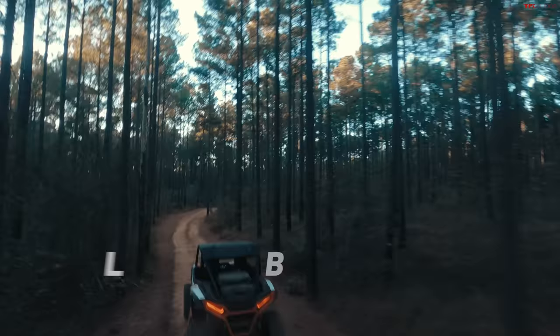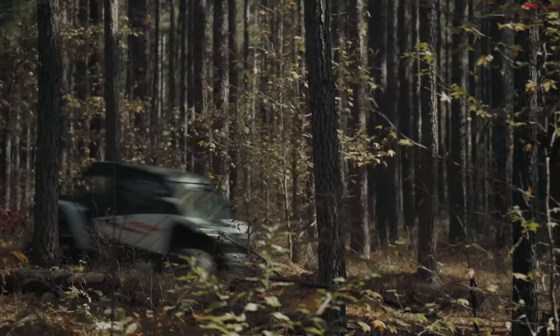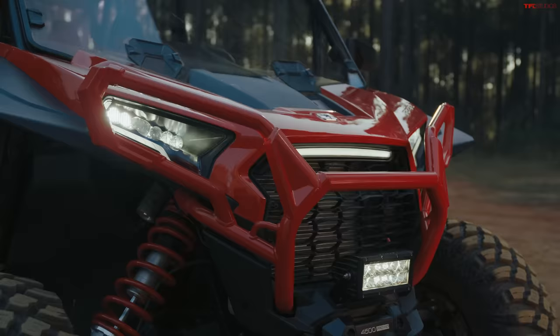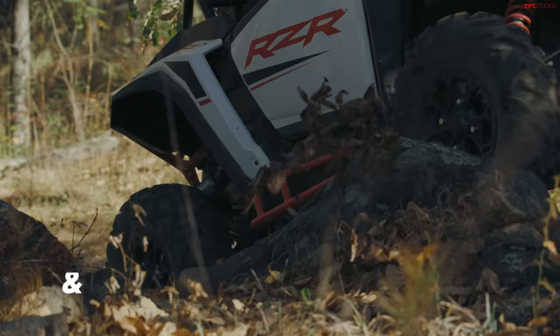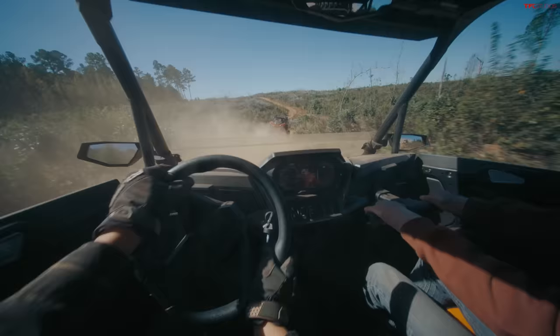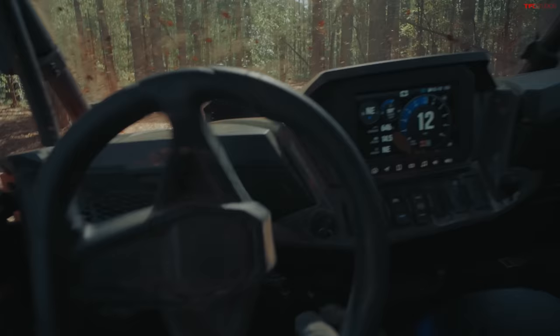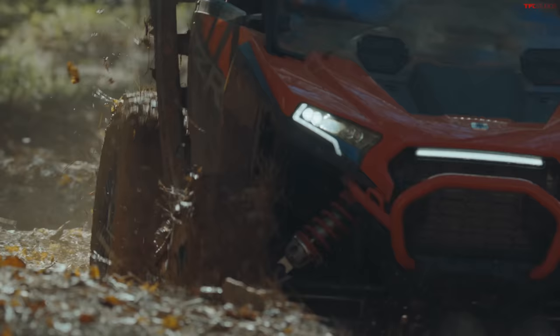Belt life has definitely been a point of contention in the past, so it's good to see that they're working toward making their CVT system more durable with longer belt life. There's also a new design for the front bumper and skid plate to protect more of the side-by-side's running gear. And there's new styling as well. This definitely looks like the last generation — it's perfectly recognizable as a Razer.